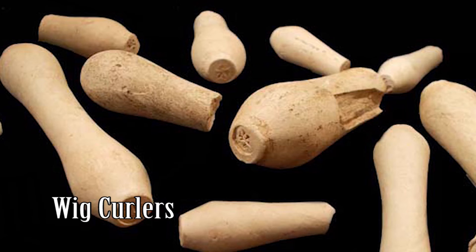Trash piles are important archaeological features because they can tell you so much about the people in the past you are studying. One of the things that we find in the trash pile, or in the Washington House cellar, or underneath where I'm standing now in the parlor, or really anywhere our archaeologists excavate at Ferry Farm, are these wig curlers. While they were supposed to be a fashionable sign of refinement, wigs in the 18th century were frankly kind of gross.